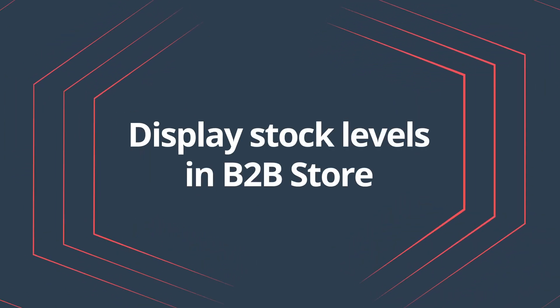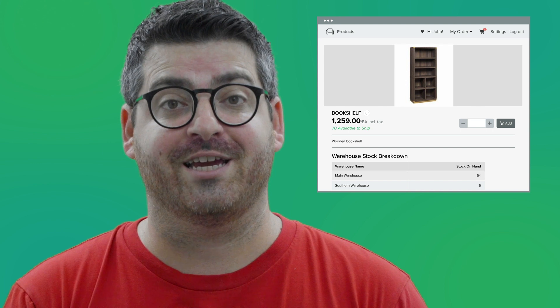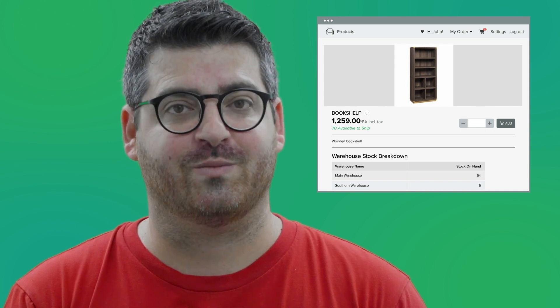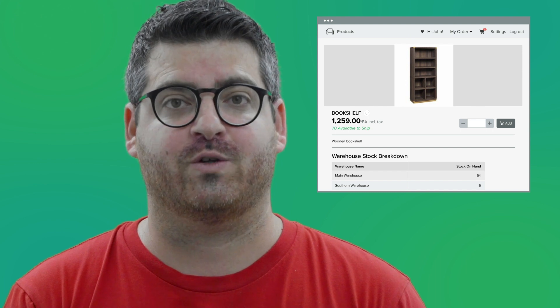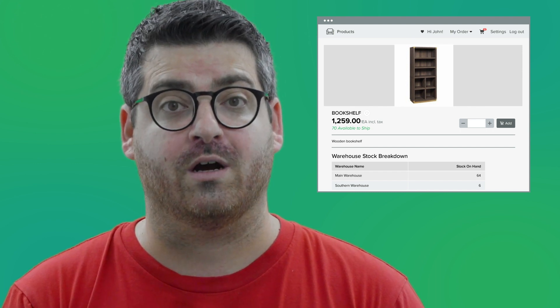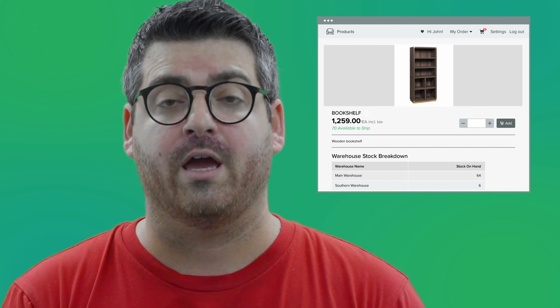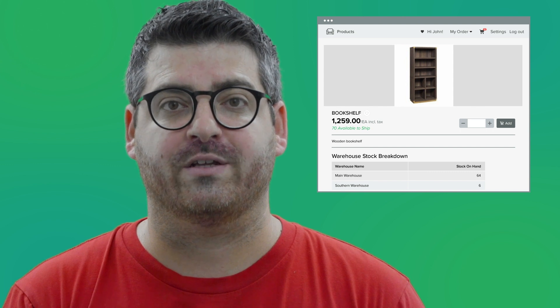Display stock levels on your B2B store. You can now choose how to display the stock availability in your B2B store. Your customers will be able to see the stock more efficiently when navigating your stores. Stock levels are available in multiple places, including your product detail page view and your category view, including the list and grid views.